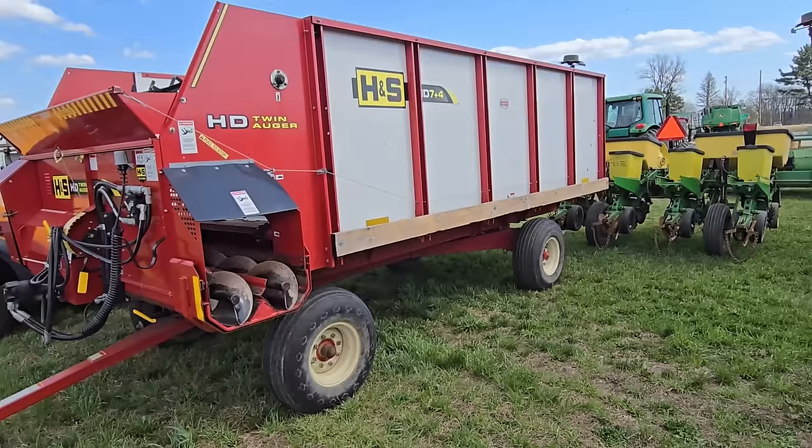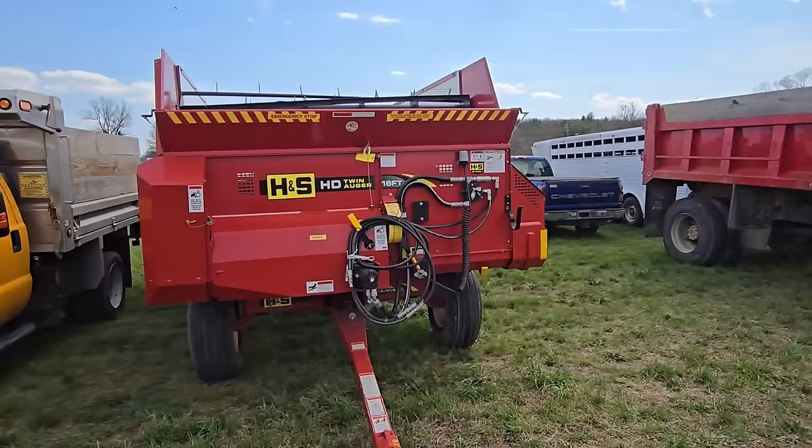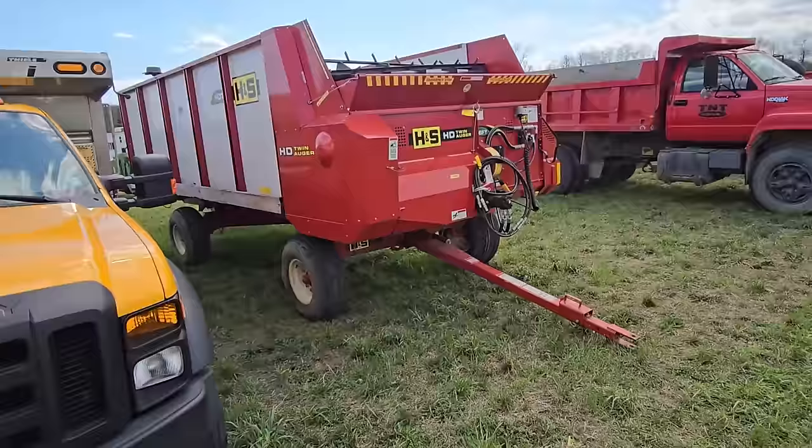It doesn't have a complete roof on it — it's about half the height of a normal silage wagon — but it's got dual augers in the front. It's a nice wagon, looks fairly new. H&S. You've got a nice front end loader; you can put your silage right in there and go feed the cows.